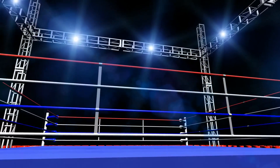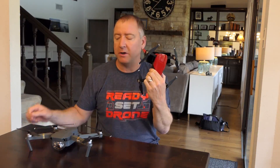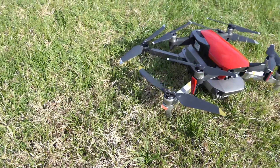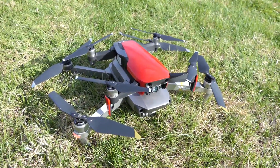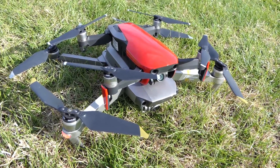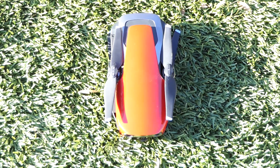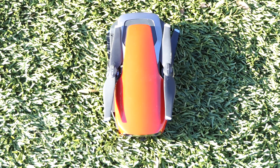Round 1: size and weight. Round 1 is a total win for the Mavic Air. The Mavic Air is just over half the weight of the Mavic Pro, and it's actually about half the size. It's much smaller when folded down, much more compact to put into a bag, and just easier to travel with. Round 1 goes to the Mavic Air.